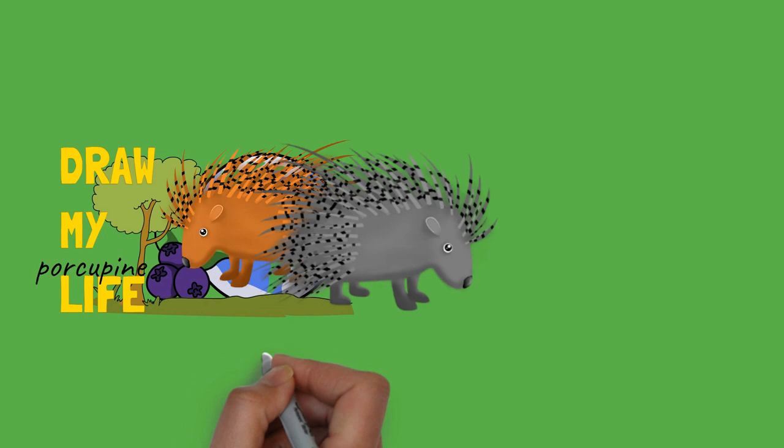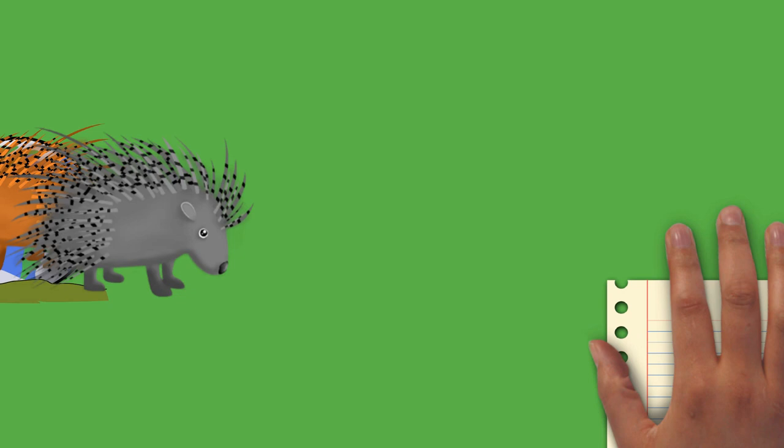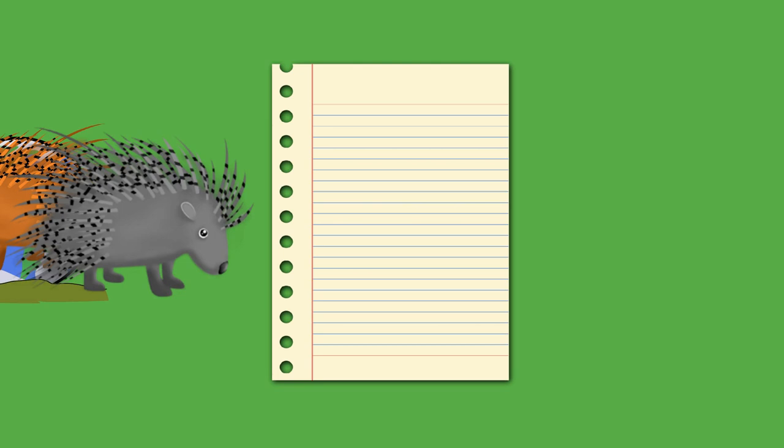In taxonomic terms, New-World porcupines form the family Erethizontidae. Most porcupines are about 60–90 cm (25–36 in) long, with a 20–25 cm (8–10 in) long tail. Weighing 5–16 kg (12–35 lbs), they are rounded, large, and slow, and use an aposematic strategy of defense.